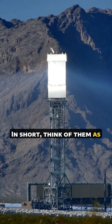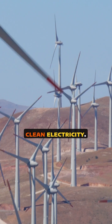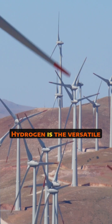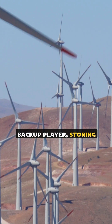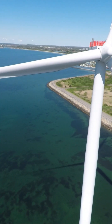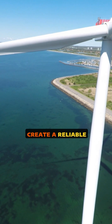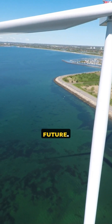In short, think of them as a team. Solar is the superstar at generating cheap, clean electricity. Hydrogen is the versatile backup player, storing that energy and powering the things that are hard to electrify directly. Together, they provide a powerful combination to create a reliable and completely clean energy system for our future.